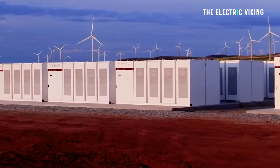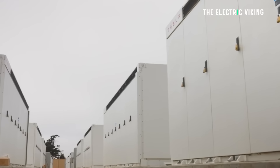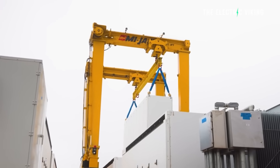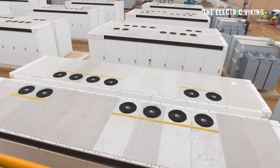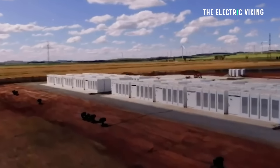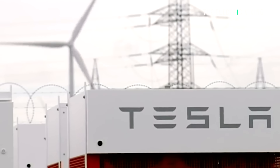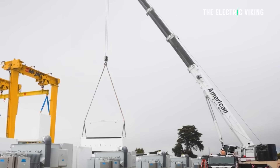Tesla believes the energy storage business will continue to grow faster than its car business, and that has happened so far. In Q1 of 2024, Tesla's car sales went down but its energy business increased in size, with Megapack deployments reaching an all-time high. While competition from CATL and BYD offers cheaper batteries, the reason a major French renewable energy giant keeps choosing Tesla Megapacks is Tesla's software, which integrates these batteries into the grid in a seamless way — and that is the trickiest part of deploying large-scale grid storage.